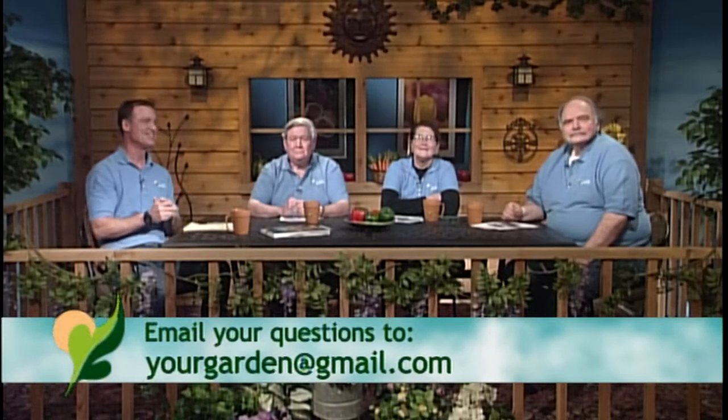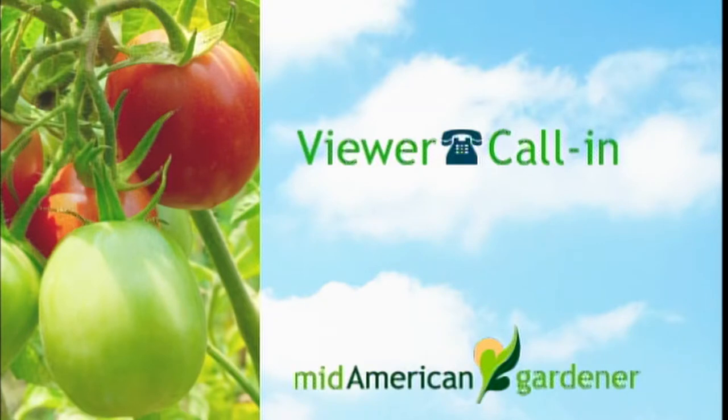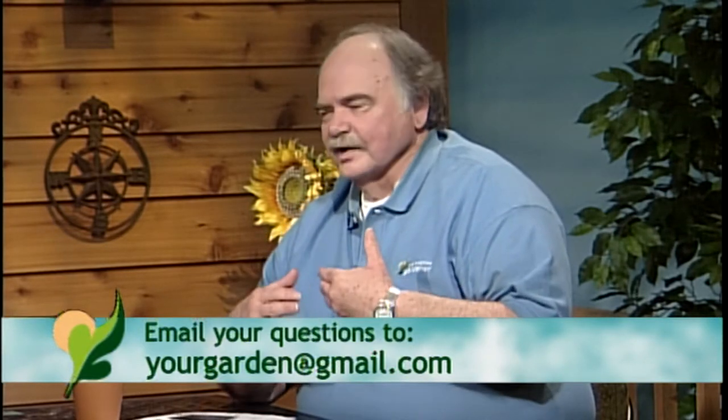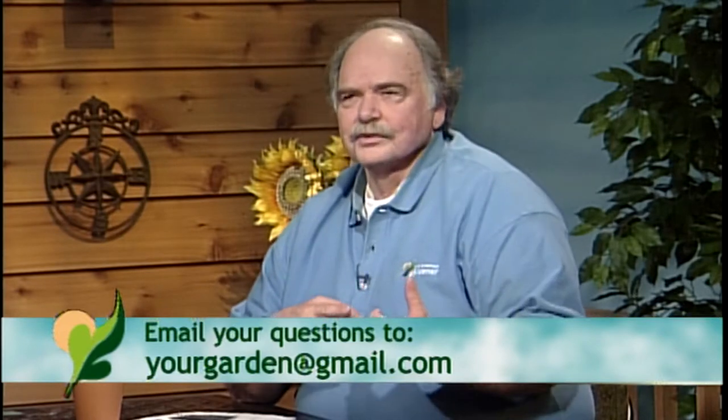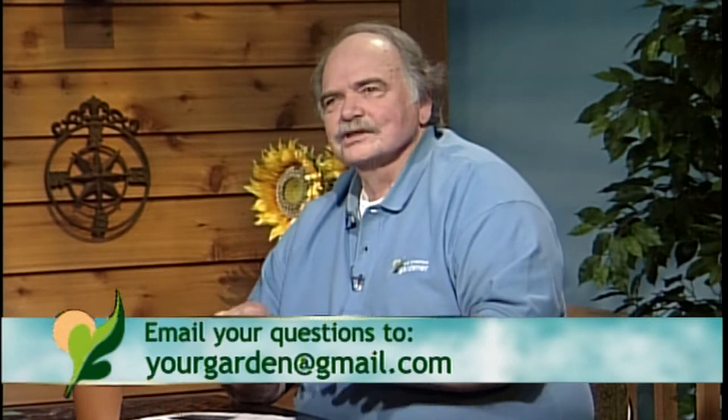One quick tip: if it's a pointy flower it tends to take more sun; if it's rounded it's almost always more shade-tolerant. Our next call is Carol from Catlin with a grass seed question: when can she sow grass seed and what is the prep procedure? The ideal time is mid-August to mid-September, but doing it in spring is okay — you need to get it done as soon as the soil can be safely worked. If it's too muddy, wait until it starts to dry out.